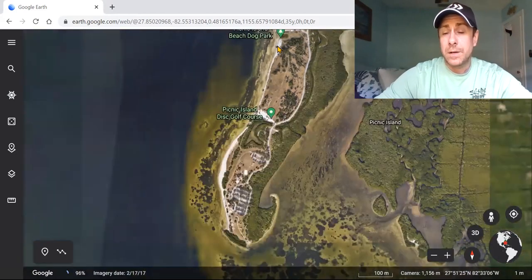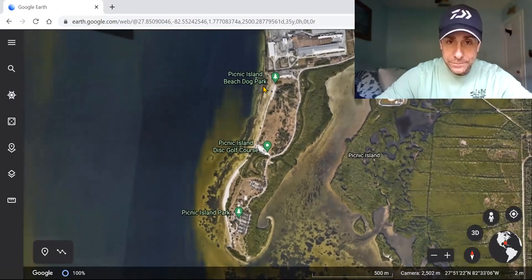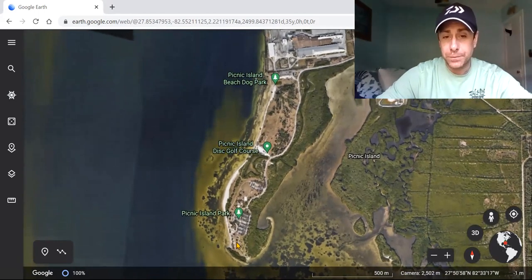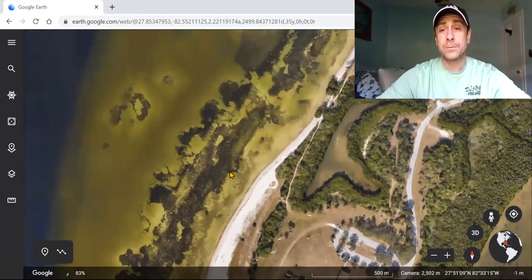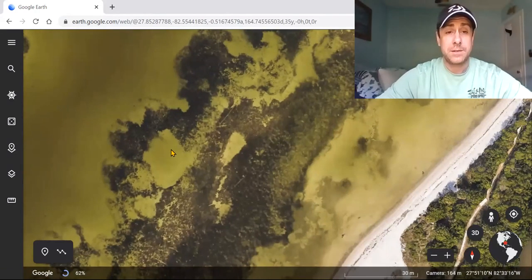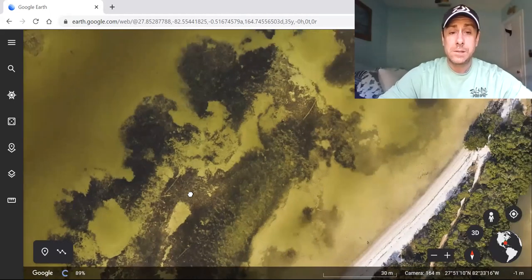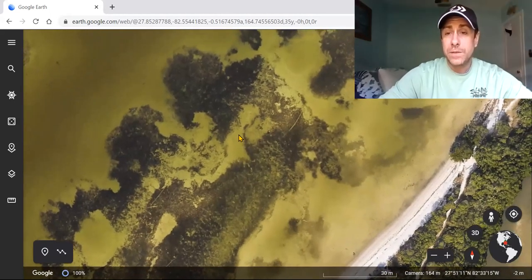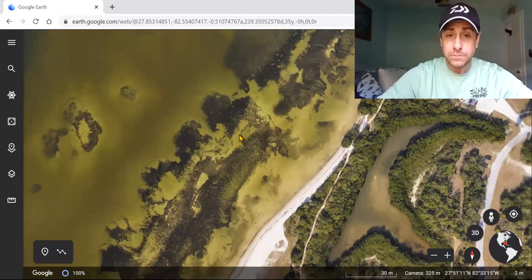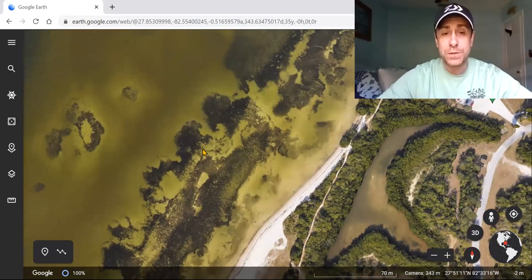It runs from basically the pier and boat launch at the northern end of Picnic Island all the way down to the tip. This grass flat is really cool because it's got a lot of potholes in it — right here, right here — these are the areas where fish are going to hold. They'll be on the edges of these big holes waiting to ambush prey.